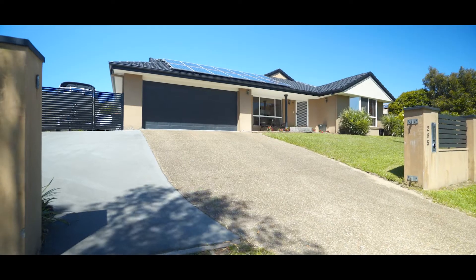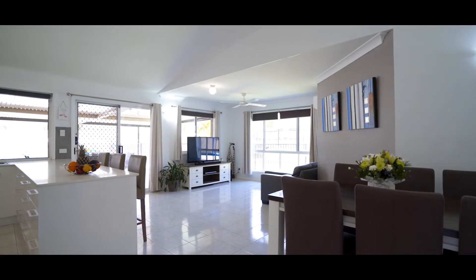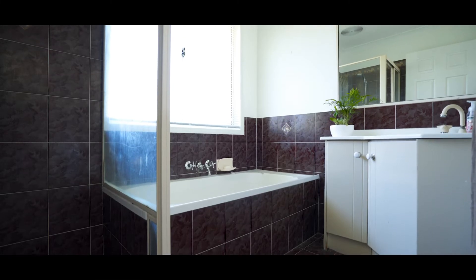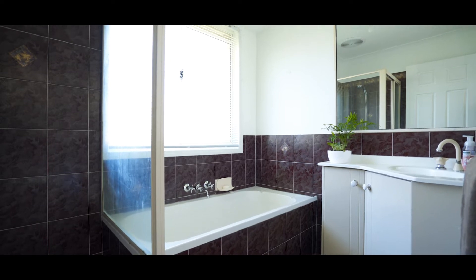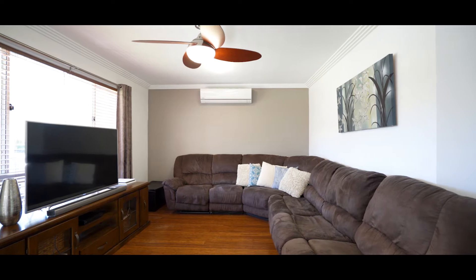Set on a generous 722 square metre block, this single level home offers great functionality for the growing family. With multiple living areas throughout, this home is ideal for those who love to entertain.